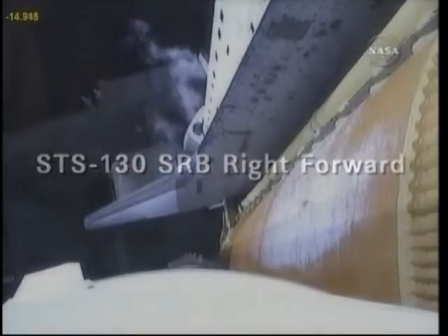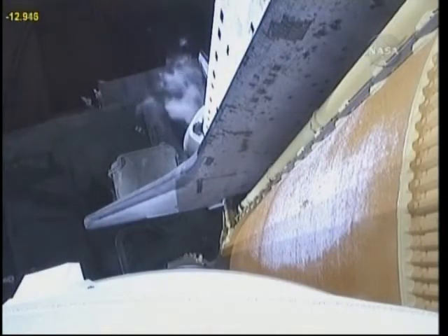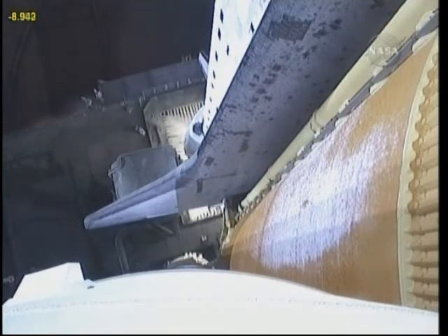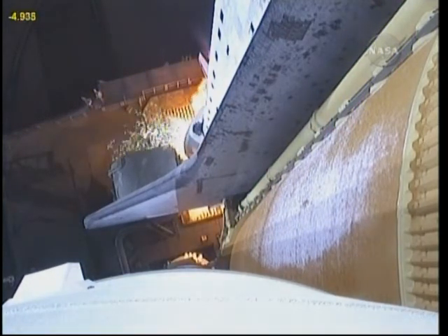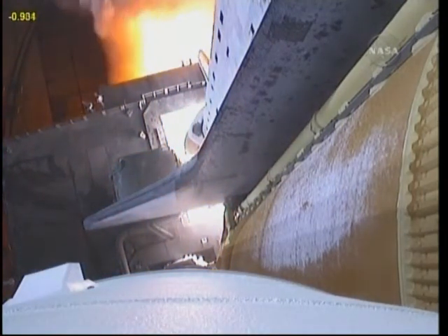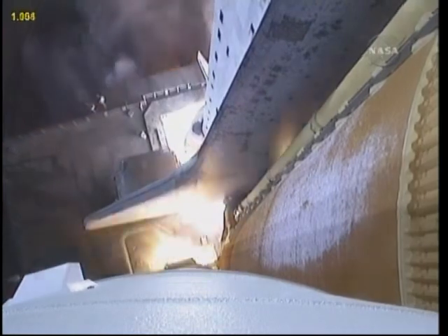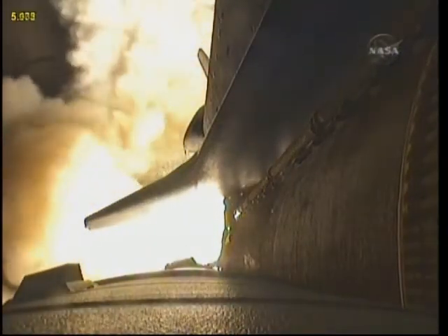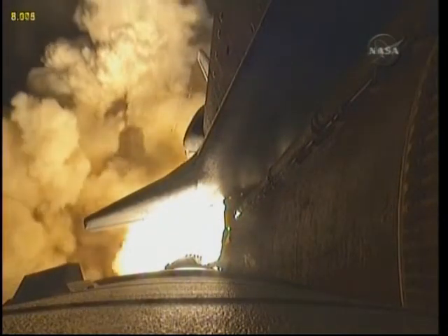T-minus 16 seconds. The sound suppression water system has been activated. T-minus 10, 9, 8, 7, 6, 5 — we have to go for a minute to start — 2, 1, zero — booster ignition, and liftoff of shuttle Endeavour with NASA's final space station crew compartment that brings a bay window view to our celestial backyard.